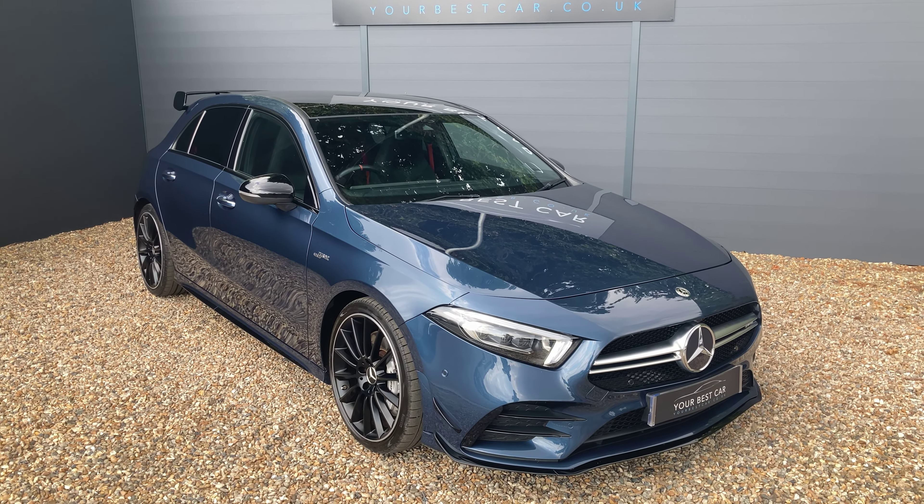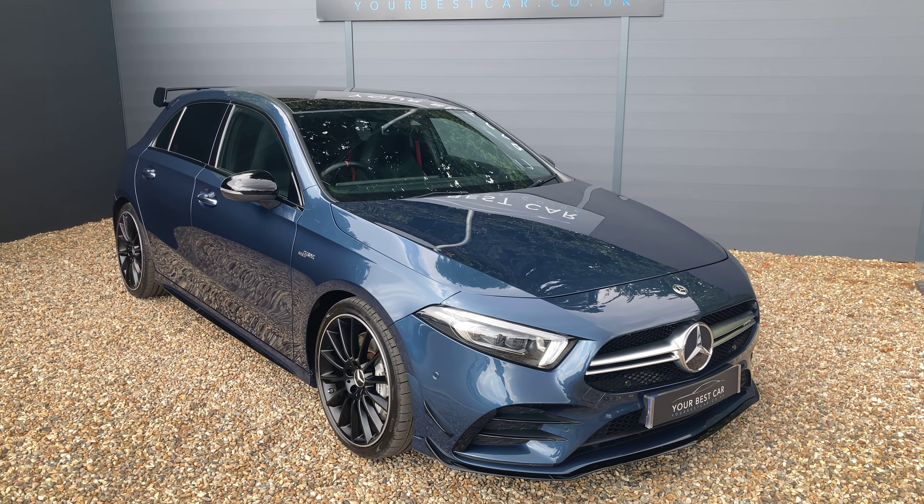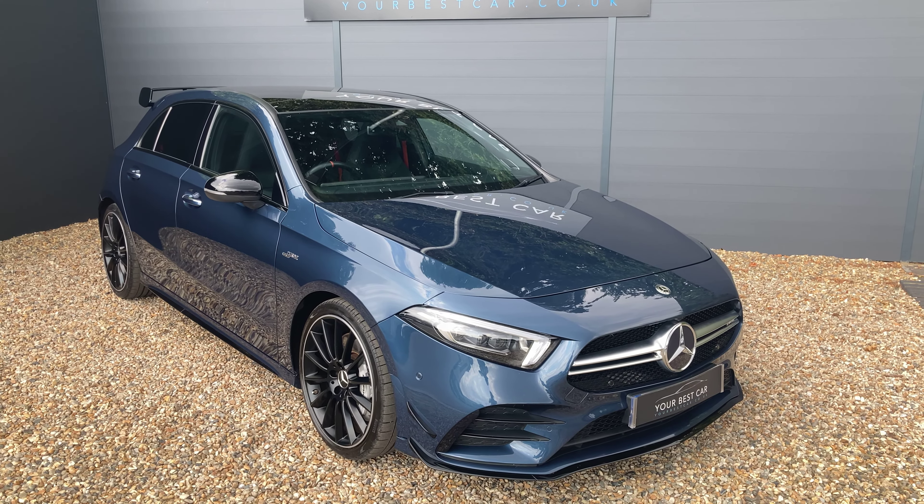Good morning and welcome to Your Best Car in Kent. My name is Ben and this is the walk-around video for our Mercedes-Benz A35 AMG presented in denim blue metallic paint.